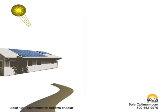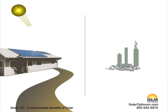In comparison, the emissions from solar electricity generation are negligible, as no fossil fuels are combusted to create electricity.